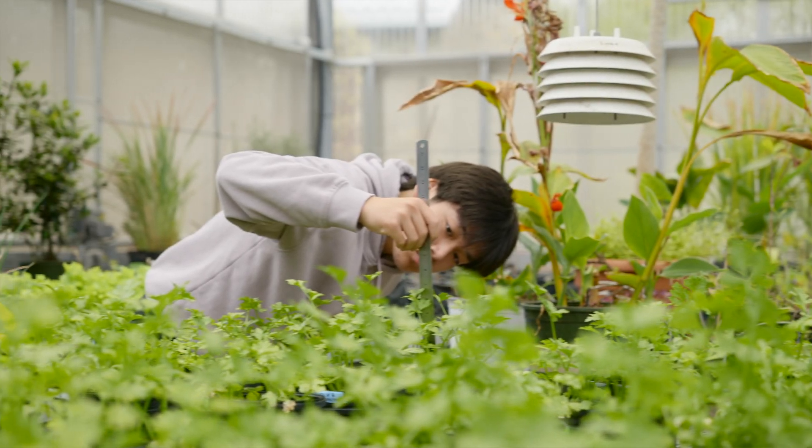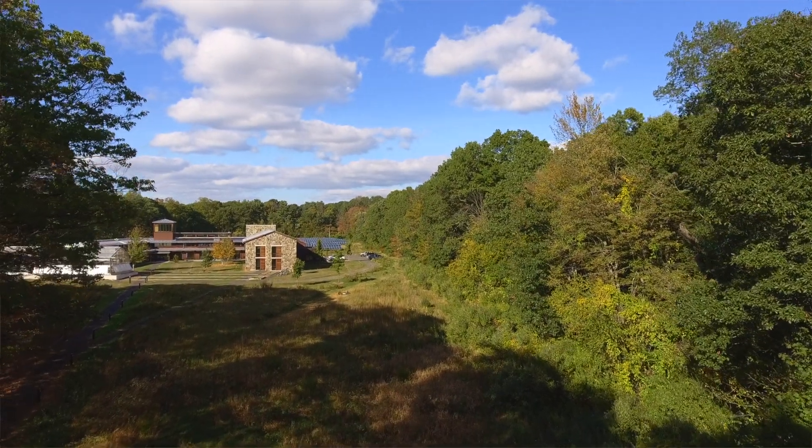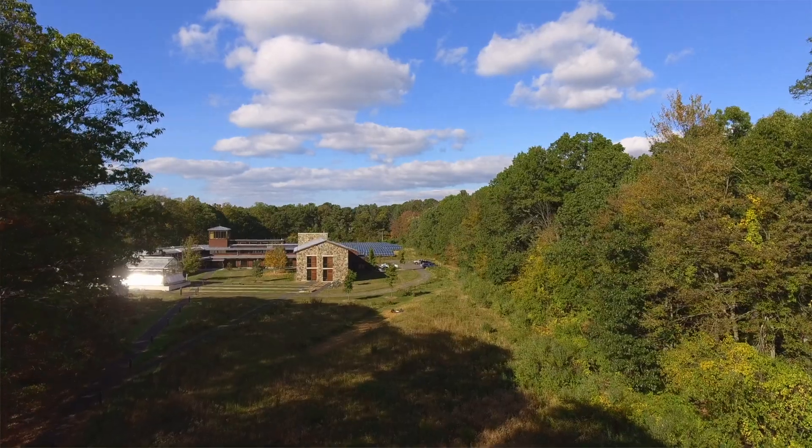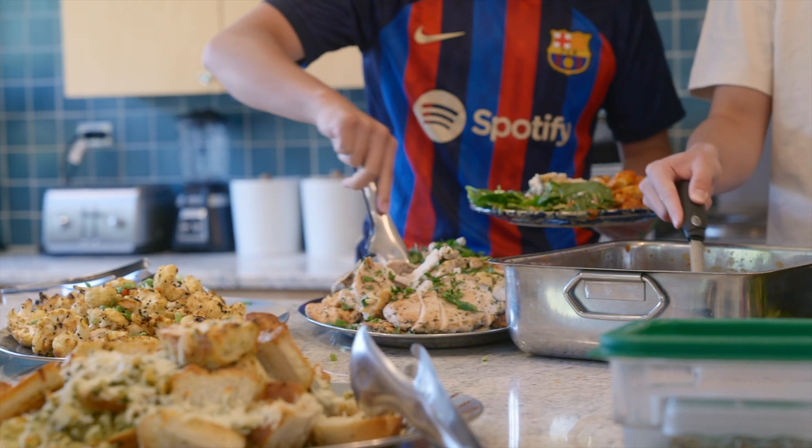The Kohler Environmental Center, also known as the KEC, is Choate's leading edge environmental research and education center located on the eastern side of campus. It has three working laboratories, two classrooms, a greenhouse, a dining area, and a residential wing.